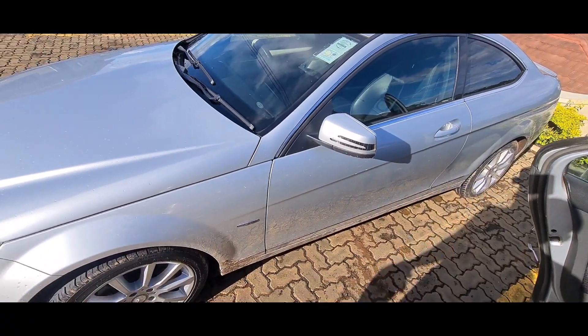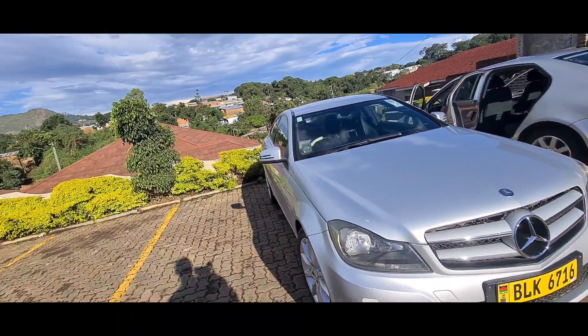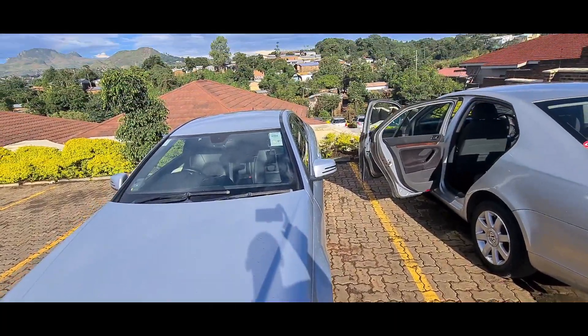Clearly the coupe is what you go for if you're going for style rather than practicality. And speaking of style, it is quite a pretty machine — a decade-old design that still looks relatively modern and fresh.